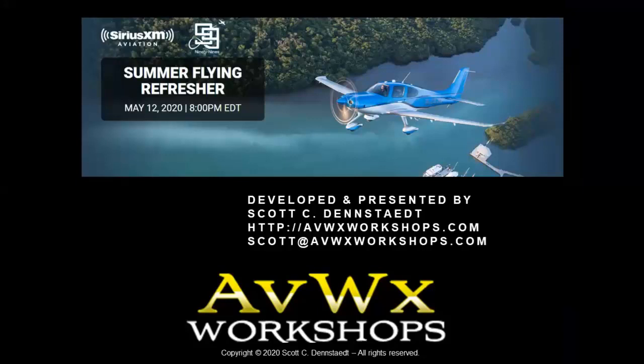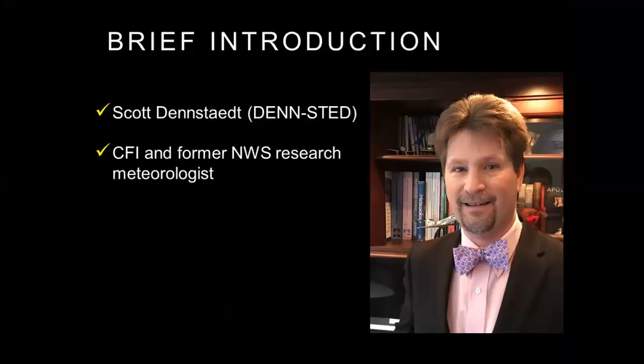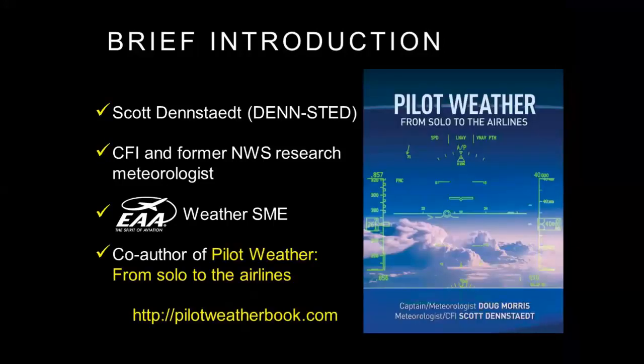Welcome everybody to Summer Flying Refresher. My name is Scott Denstead. I'm a CFI and former National Weather Service Research Meteorologist. I'm also EAA's weather subject matter expert and co-author of Pilot Weather, From Solo to the Airlines, co-authored with Doug Morris. Doug is a Boeing 787 captain for Air Canada. The website is pilotweatherbook.com.